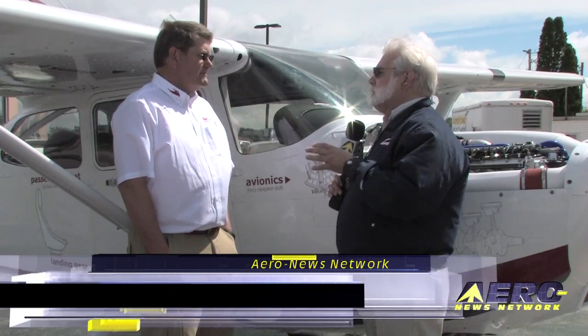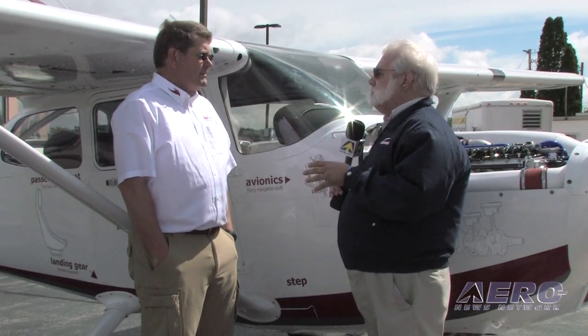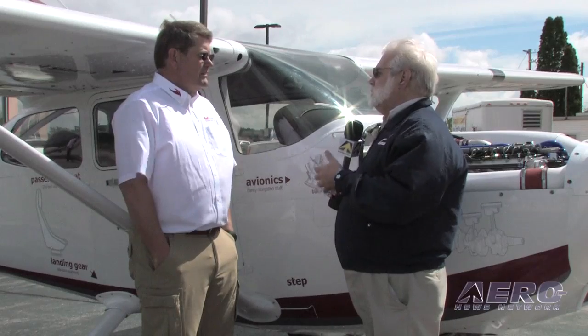Jerry has given us a vision for Redbird and Redhawk. The question is obviously, how do you do this? What elements came together? Why this airplane? Why this engine? Why these avionics? Tell all.